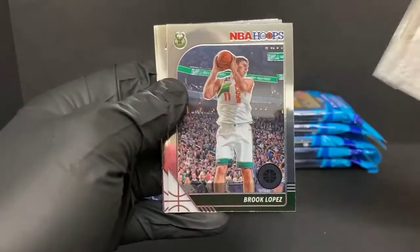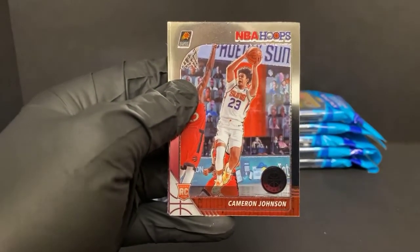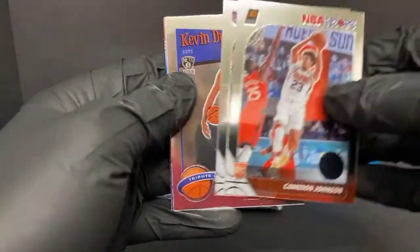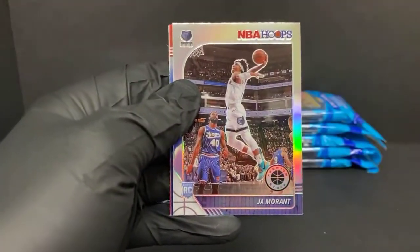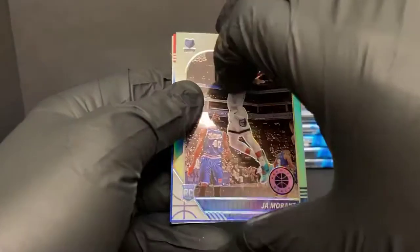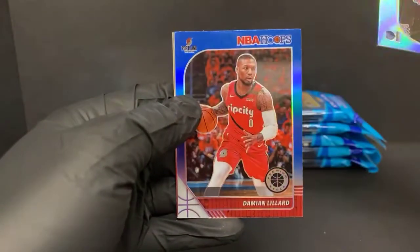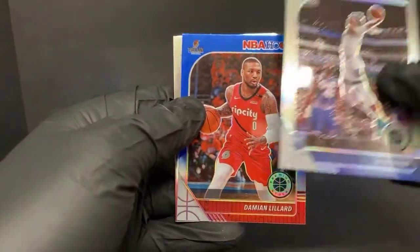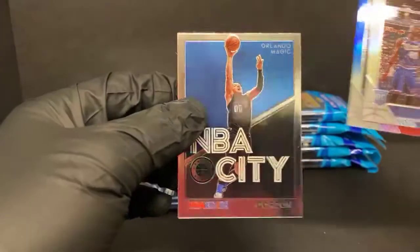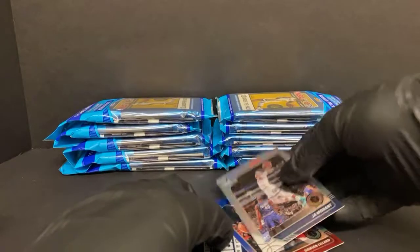J.J. Riddick, Brooke Lopez. Got a Cameron Johnson rookie for the Suns, Justin James for the Kings, a Kevin Durant tribute. Oh my goodness, right off the bat — got a silver Ja Morant. There we go, that's a good start. Got a blue Dame Lillard. Doing it big. We got an NBA City Aaron Gordon for the Magic. That was a nice pack to start out for sure.